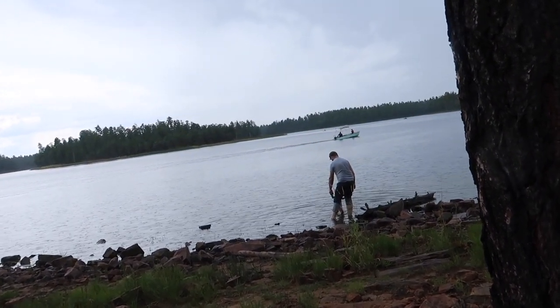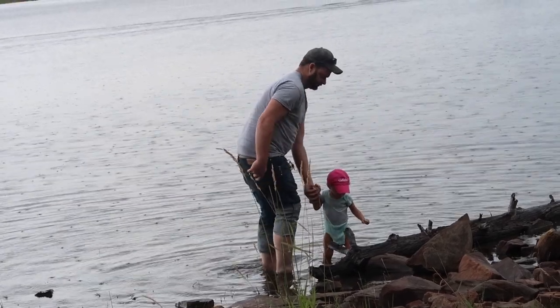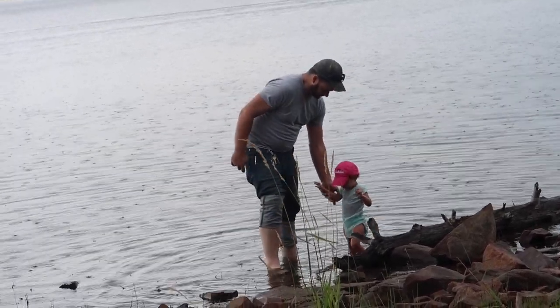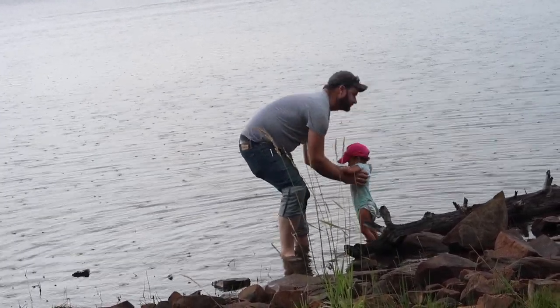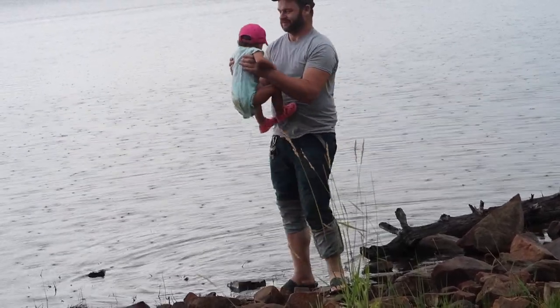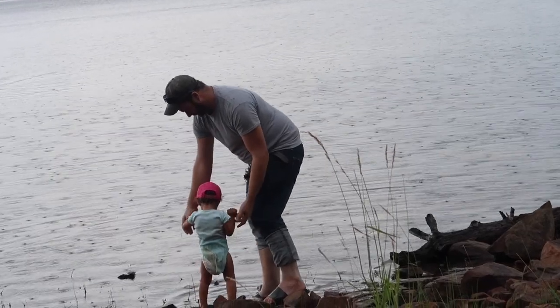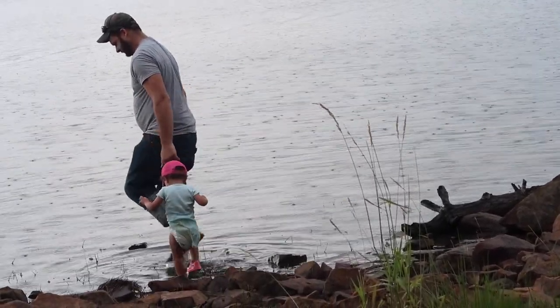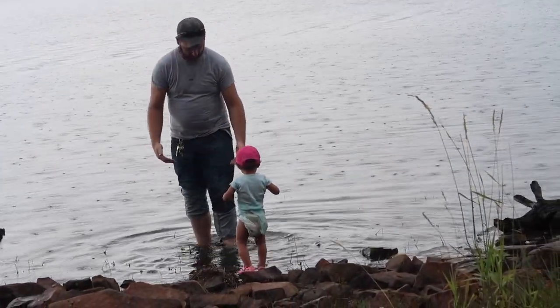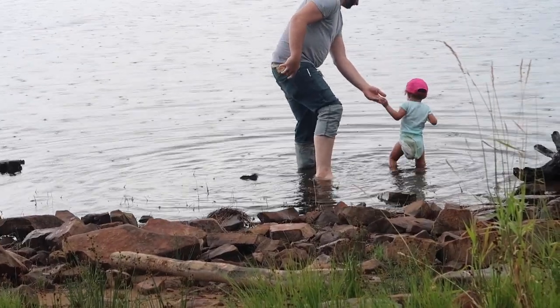My child is such a water child. It's like 80 degrees out and she's in the water playing — it's hilarious. She's already wet. She thinks she can swim!